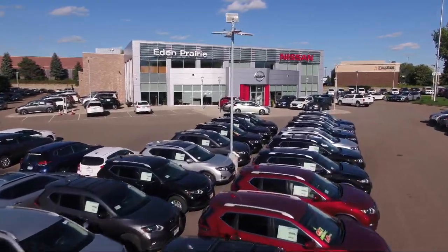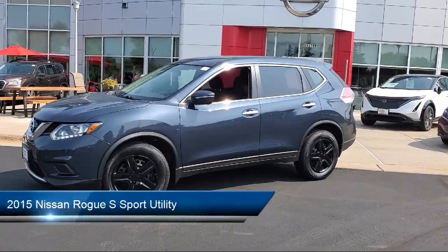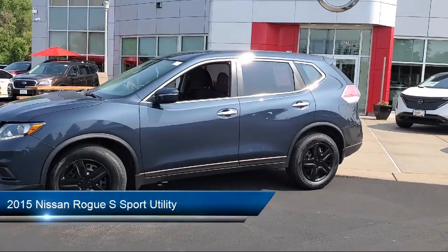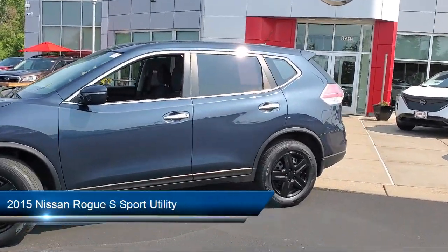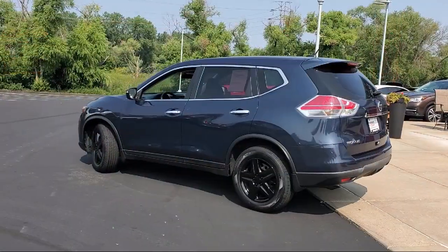Welcome to Eden Prairie Nissan, and here's a look at another one of our great vehicles from our inventory. It comes equipped with rear view camera, keyless entry, and AM FM CD RDS Nissan Connect audio system.